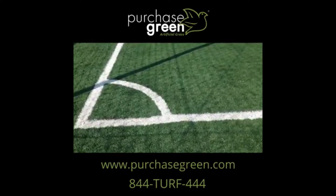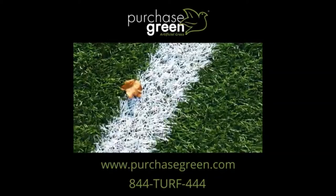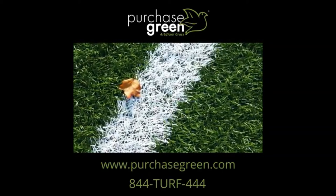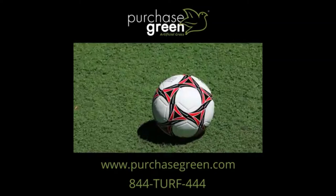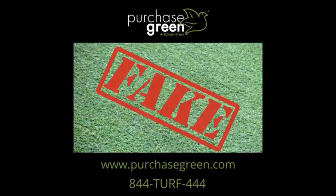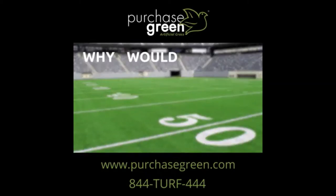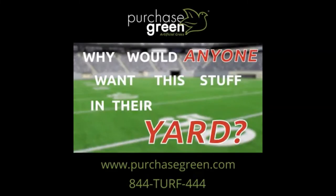Sports turfs commonly found in stadiums and other sports facilities are known for being extremely durable, but not for being particularly soft or realistic looking. In fact, they usually look and feel, well, fake. Seeing artificial turf in a stadium, you might think, why would anyone want this stuff in their yard?